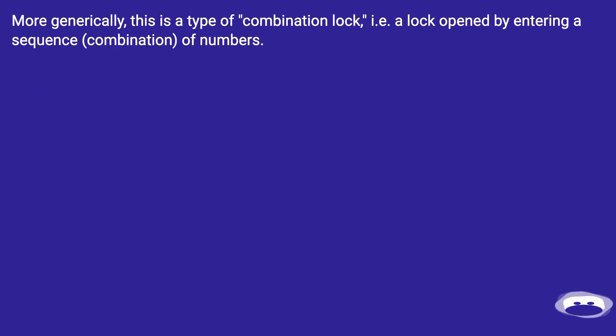More generically, this is a type of combination lock — a lock opened by entering a sequence or combination of numbers.